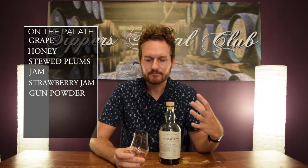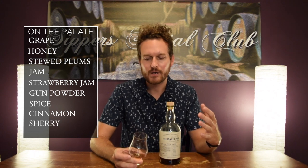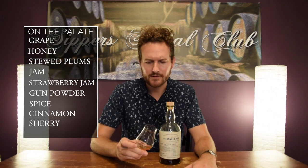Finish — nice and long, mouth watering. You get a little bit of spice, maybe a little bit of cinnamon. The sherry and honey notes come through. Belvini is known for their honey and it shines through here. You get all of that in the finish. That's really good.